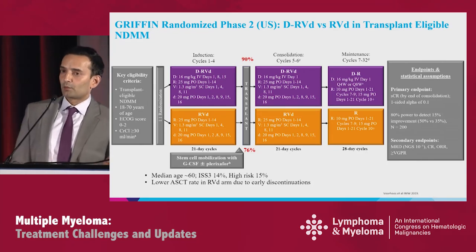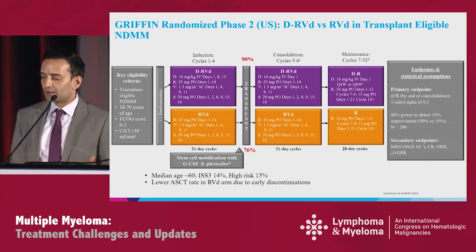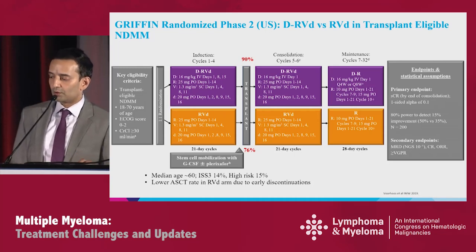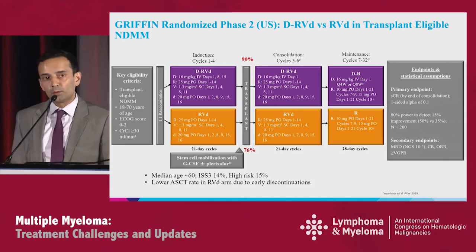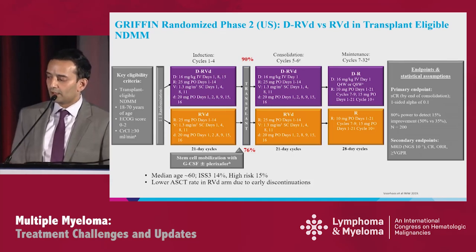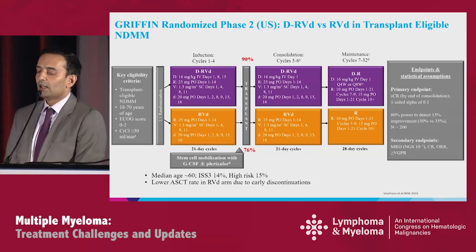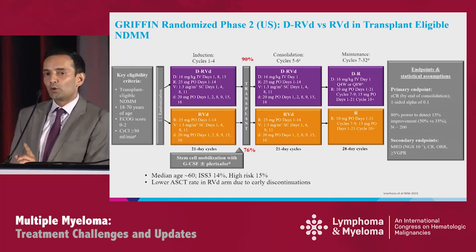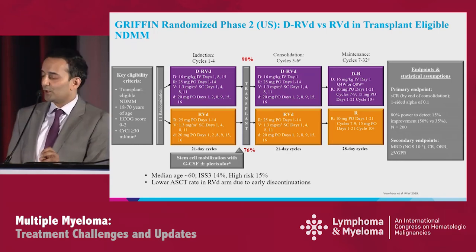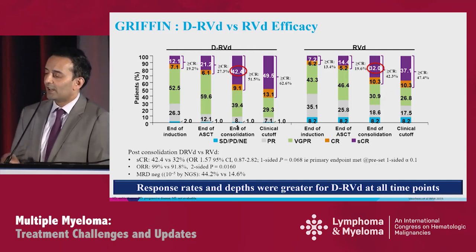Moving to GRIFFIN, the U.S. randomized phase 2 study with approximately 100 patients in each arm. These are young patients with good performance status and creatinine clearance greater than 30. The design is four 21-day cycles of DARA-RVD versus RVD, followed by plerixafor mobilization — not cyclophosphamide — transplant, then two cycles of consolidation of DVRD versus RVD. The primary endpoint was stringent CR rate after all of this. Median age was 60, ISS3 14%, high-risk 15%. Notably, the rate of patients going to transplant differed: 90% in DVRD versus 76% in RVD, highlighting difficulty of compliance in U.S. randomized studies.